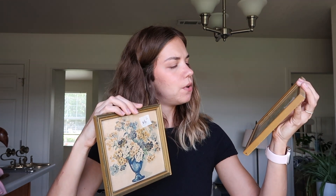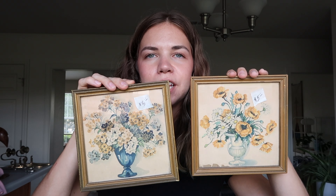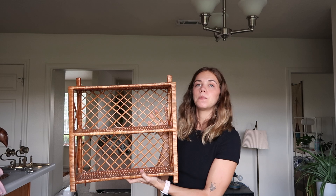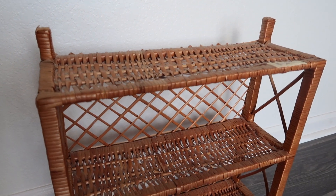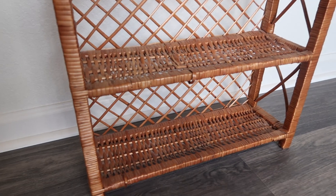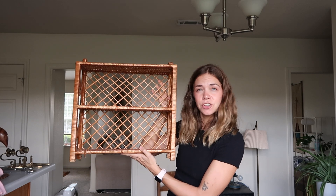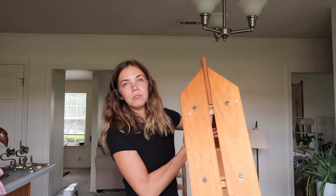Next I got these pictures of flowers — vases with flowers. One of them is ripped, which I didn't even realize, but I just thought they were really cute. We really need more art in our house and I thought maybe these would look cute in a powder bath. We also got this shelf — I have no idea what we're going to do with it yet, maybe mount it on the wall or put it on a kitchen table. It was six dollars.